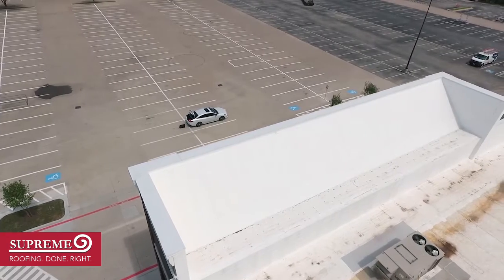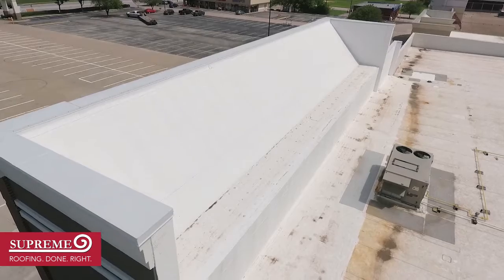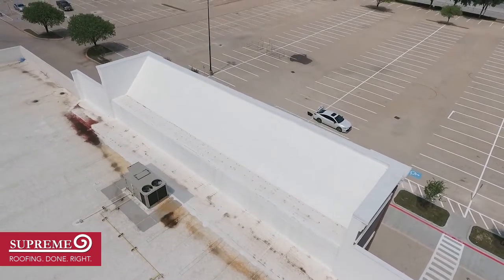The existing roof was a Johns Manville PVC, so we used Johns Manville PVC products in order to maintain the warranty, and then we just had standard 24 gauge shop-fabricated coping.